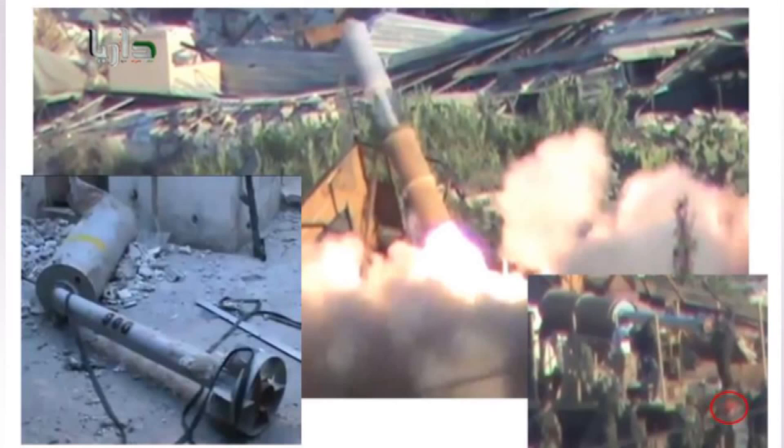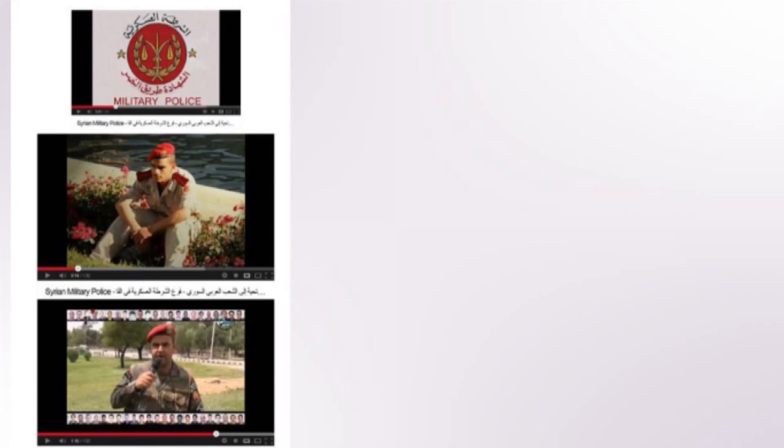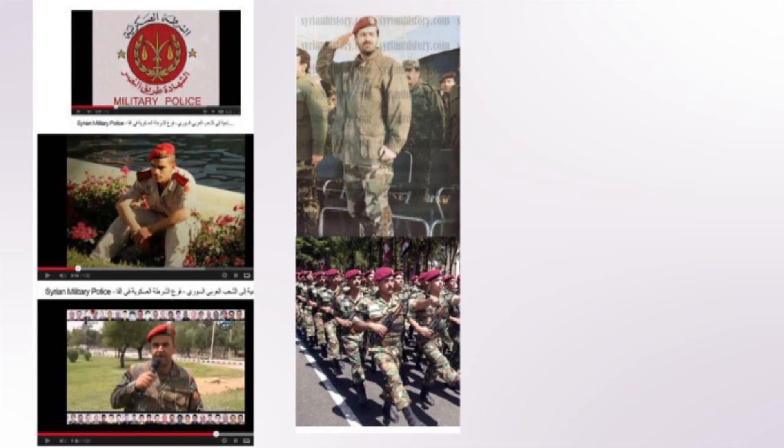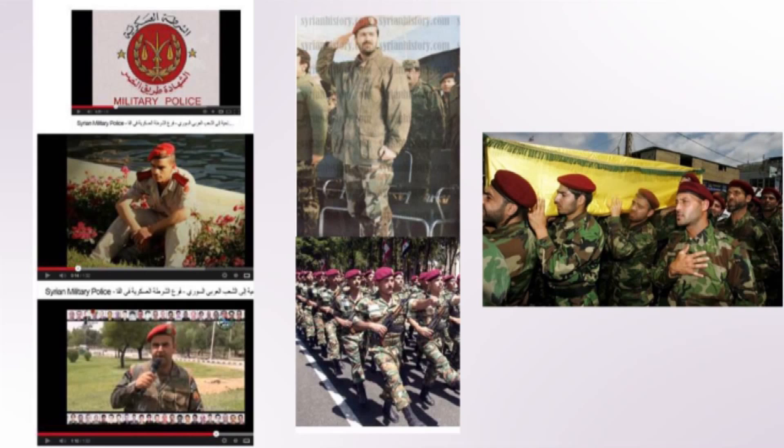That is an important detail, keeping in mind that there are three forces in Syria which have red berets as an element of their uniform. One of them is the Syrian military police, the other is the Republican Guard — the most elite forces directly subordinated to the Syrian president — and the third is Hezbollah fighters, who also wear red berets, as shown here at a funeral of their comrade in Lebanon.